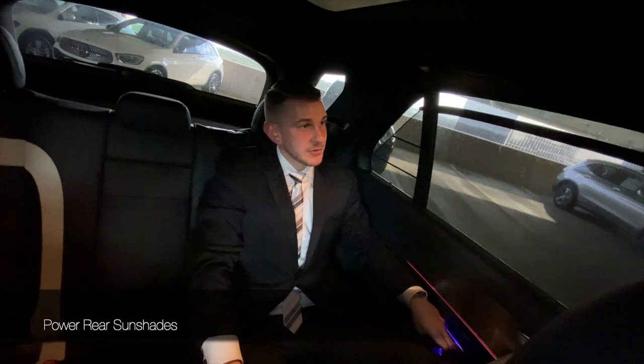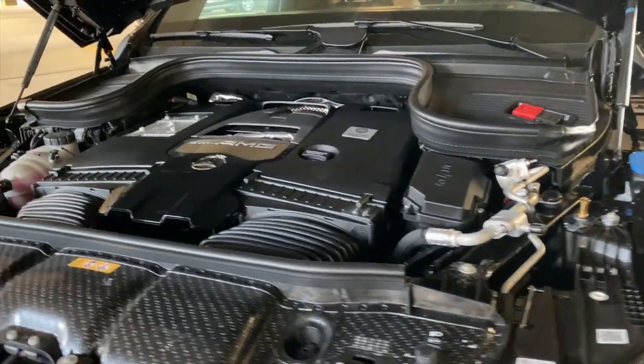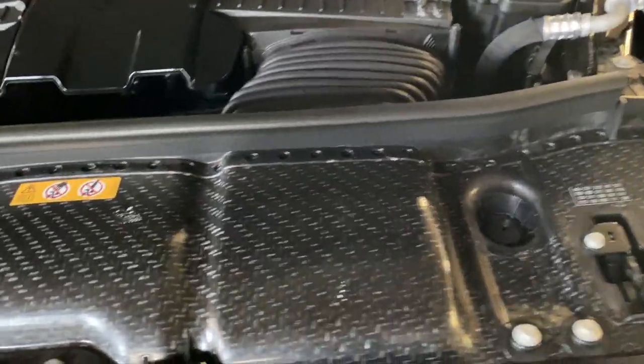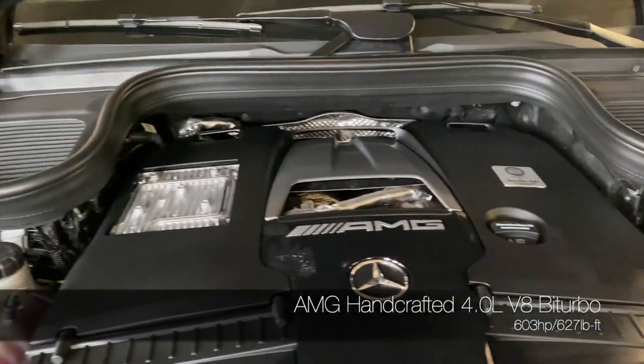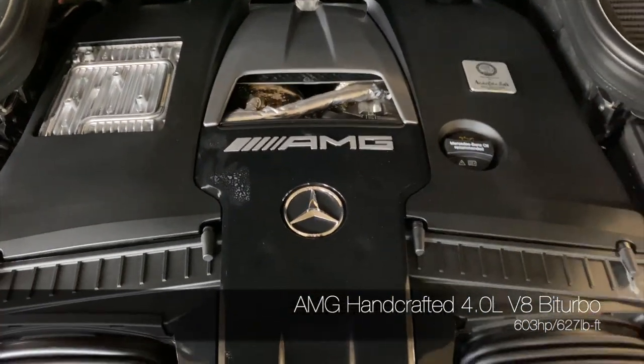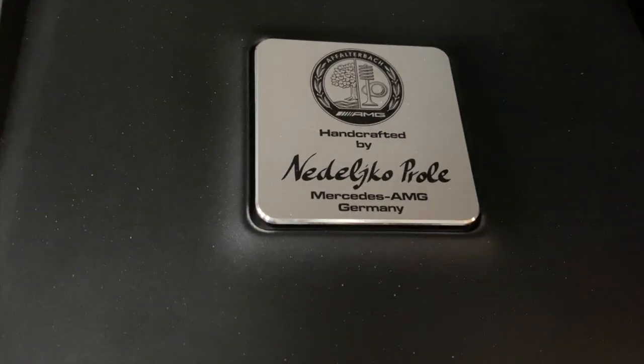Power sun shades are standard on the GLE 63. Under the hood is the handcrafted 4-liter V8 biturbo engine, made by one master technician in Affalterbach, Germany, producing 603 horsepower and 627 pound-feet of torque.